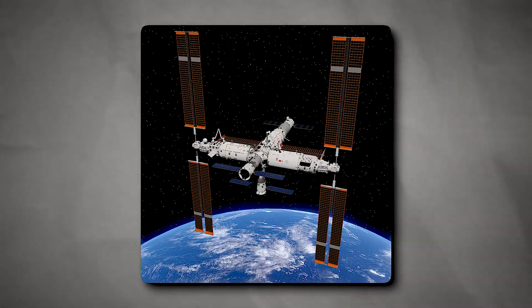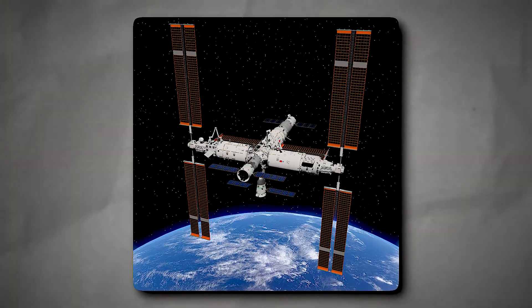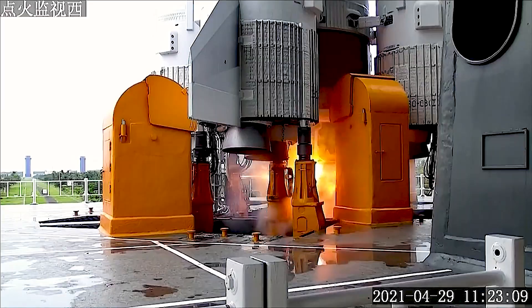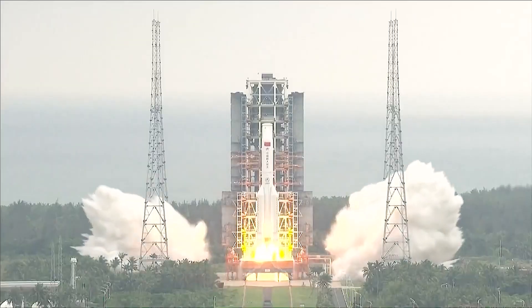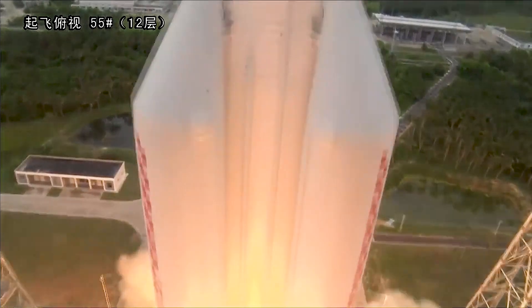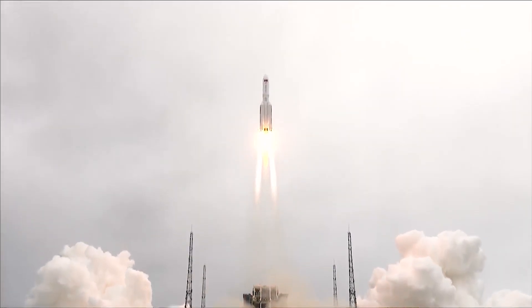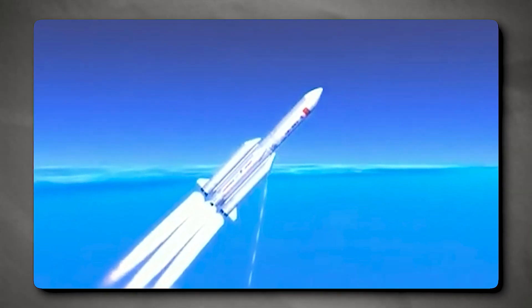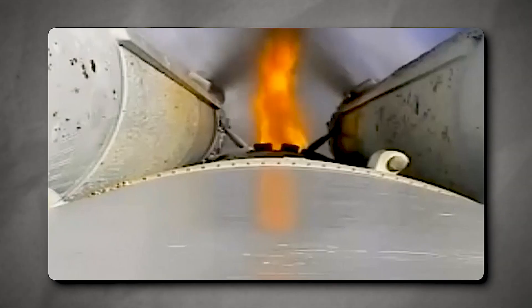In April 2021, Tiangong's first module entered orbit. The name Tianhe, which translates to Harmony of the Heavens, refers to this central structure. The Tianhe is a 20-ton structure with a 4.2-meter maximum diameter, equipped with all the components needed to operate as a space station and accommodate a three-person crew. It has an advanced docking node and airlock, solar panels, life support, propulsion systems, and a robotic arm.